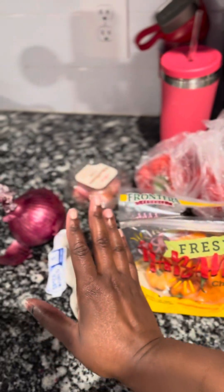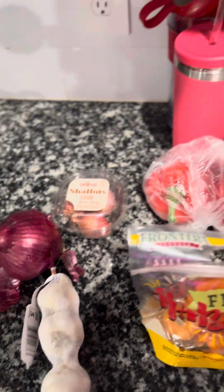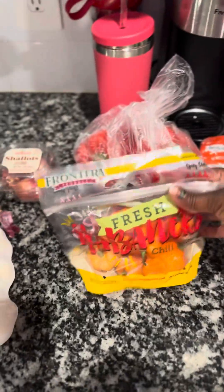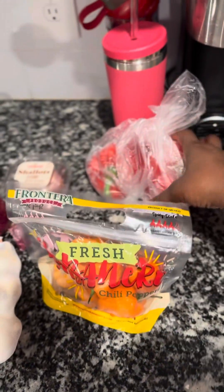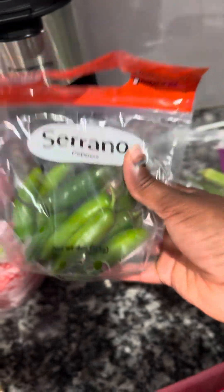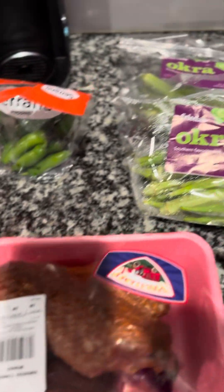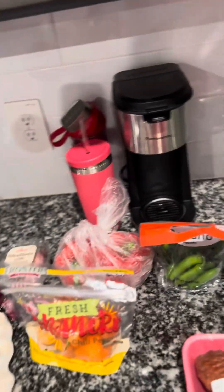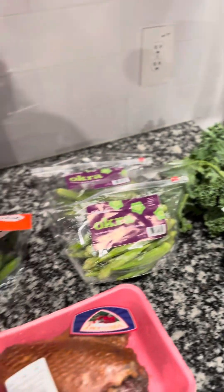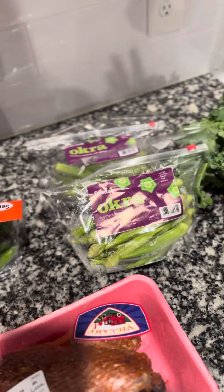At Walmart I got garlic, a red onion, shallots, habanero peppers, red bell pepper, and serrano chili peppers — those are going to be for my pepper sauce. I also got smoked turkey, okra, and kale. These items are all going to be for my okra soup.